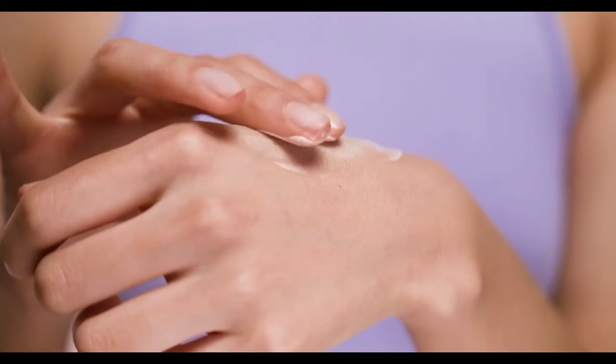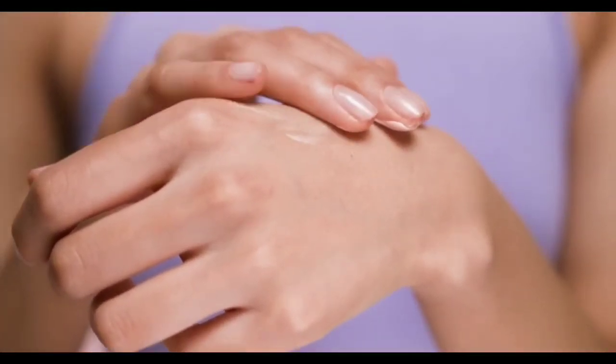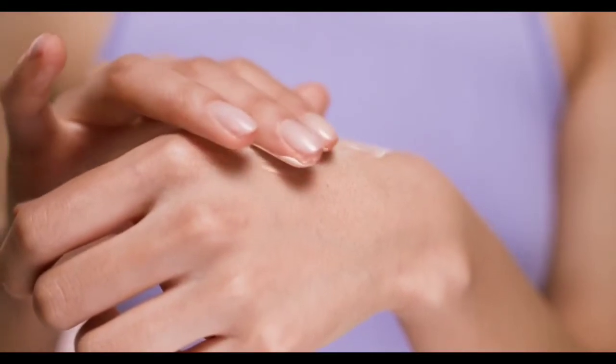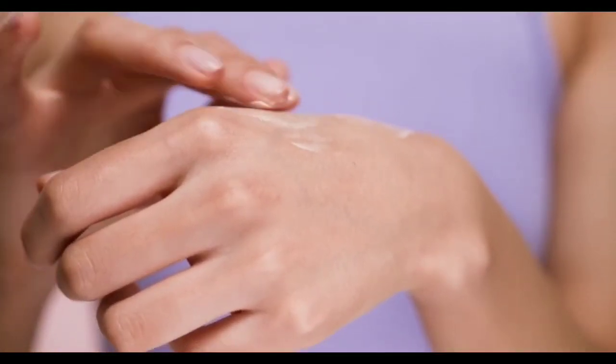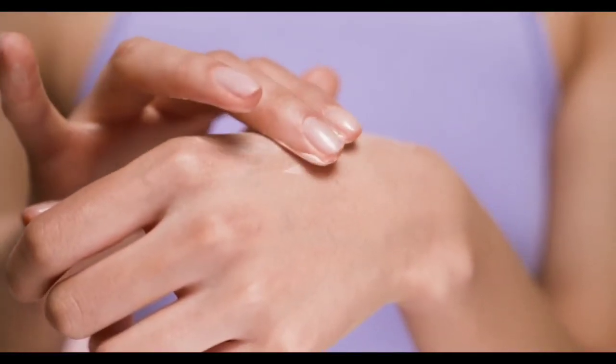It will look good, especially for people who have oily skin. After applying it, you will feel lightweight and hydrated. This is a non-sticky formula — it will not be sticky at all.